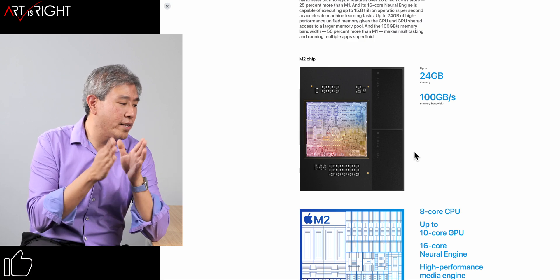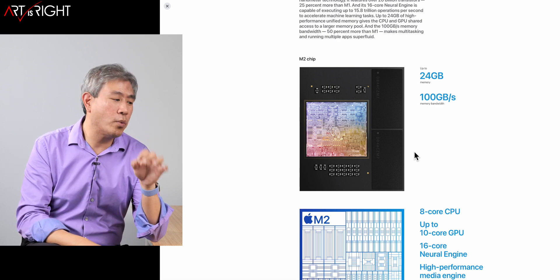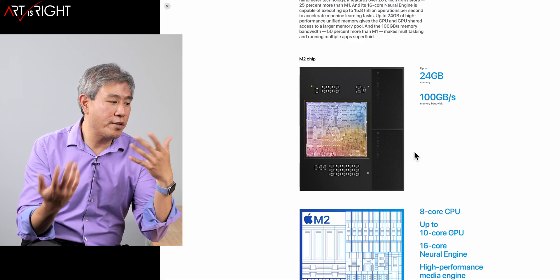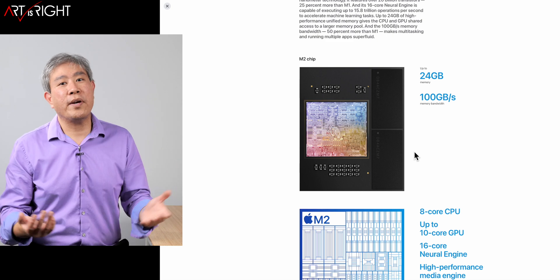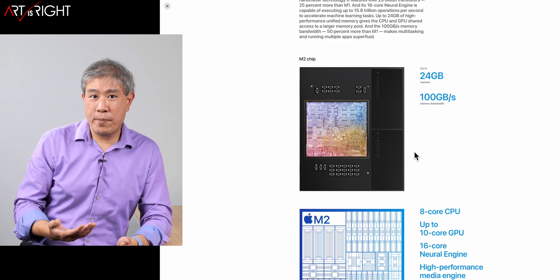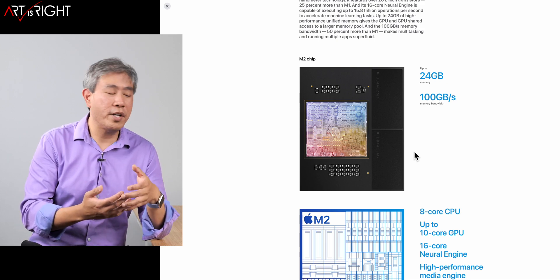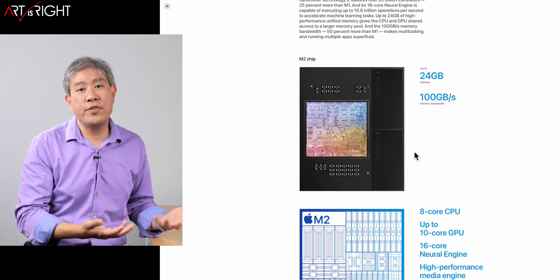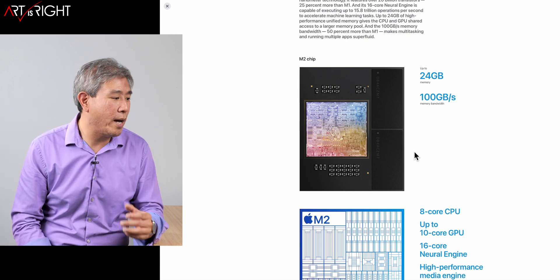A couple of other things about this M2 chip: we now have the option to equip it with up to 24 gigabytes of memory, and the memory bandwidth has increased to 100 gigabytes per second — a 50% increase, which is really great. However, we're not really seeing a lot of apps right now that are saturating the memory bandwidth on this unified memory. So it's a great improvement building for the future, but as far as whether you'll see a difference in daily workflow, you're probably not going to notice that much.